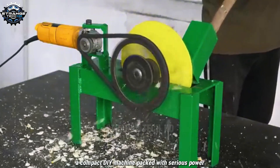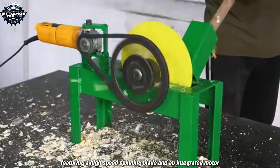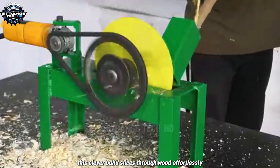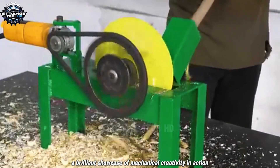A compact DIY machine packed with serious power. Featuring a high-speed spinning blade and an integrated motor, this clever build slices through wood effortlessly. A brilliant showcase of mechanical creativity in action.